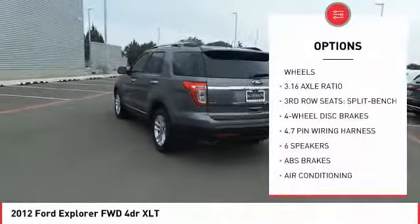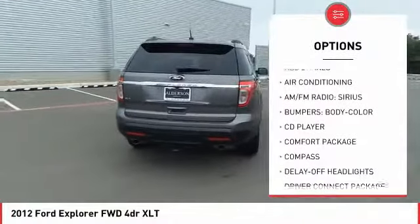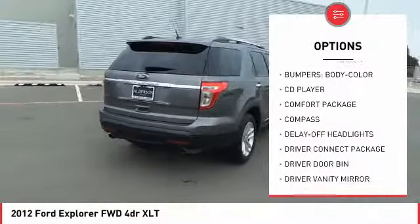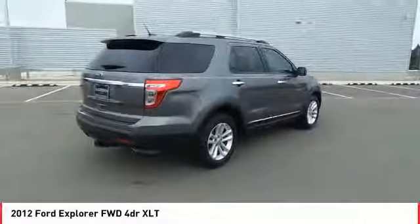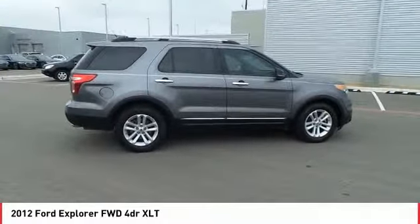Traction control, navigation system, remote start, keyless entry, air conditioning, dual airbags, power steering, aluminum wheels, four-wheel disc brakes, AM/FM CD MP3 radio. Come see the car for yourself.